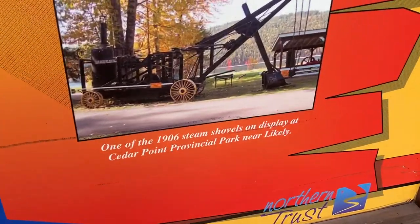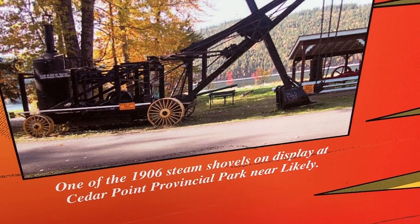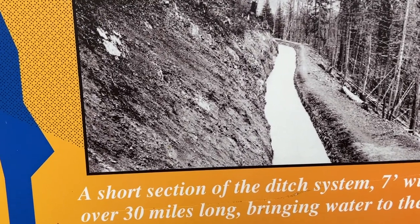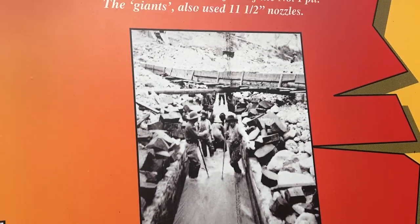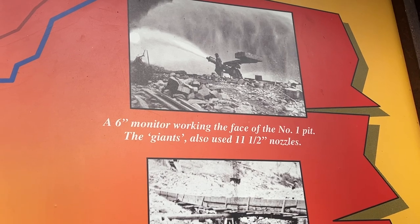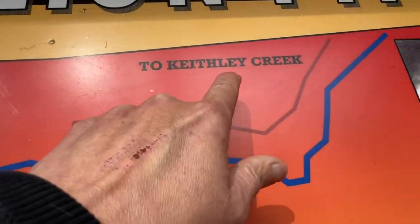I'm very excited about this — a 1906 steam shovel! That's at Cedar Point Provincial Park and we'll probably go see that. There's a Spanish Lake, some ditch with some water in it, some men cleaning gold. Six monitors looking into the face of number one pit. It's like a big fire hose. This is where I want to go — there's supposed to be nephrite right in there.